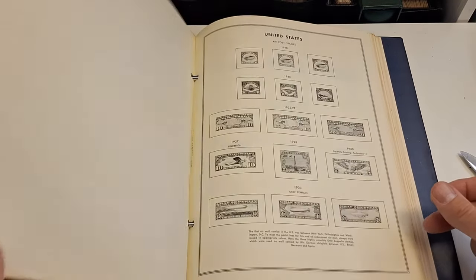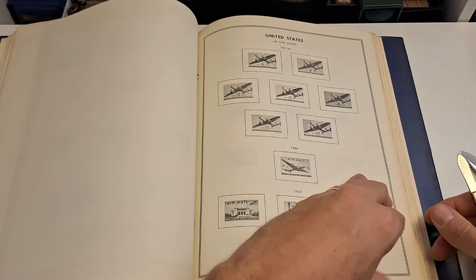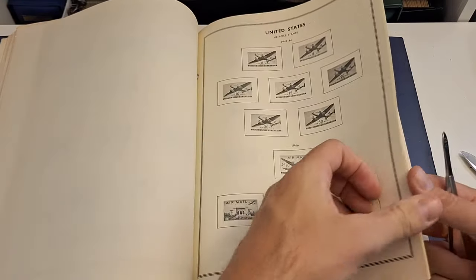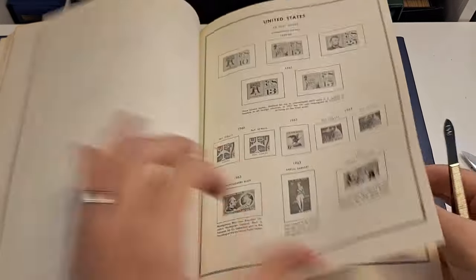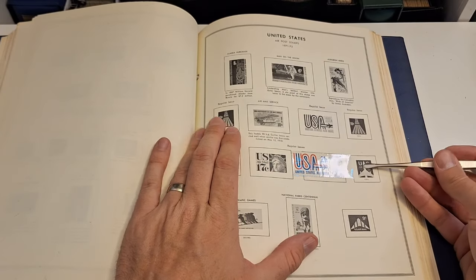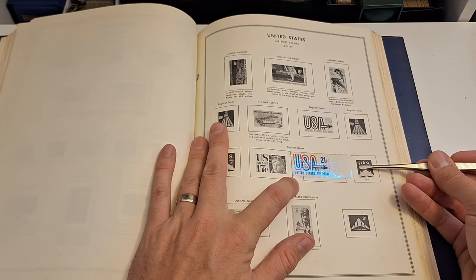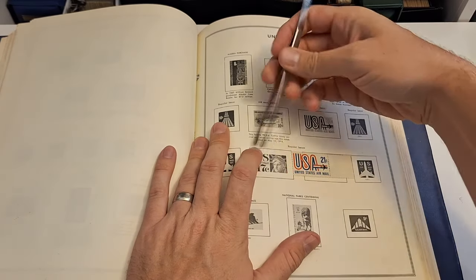Not too bad for the first one. I saw a special delivery on here, down the road a little bit — I know I need it. That's a cool airmail stamp. 1971 — I think I need that one too. Heck yeah.